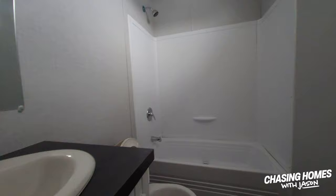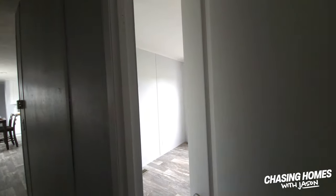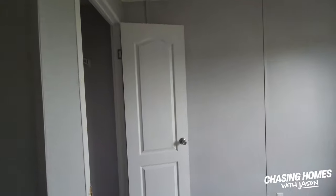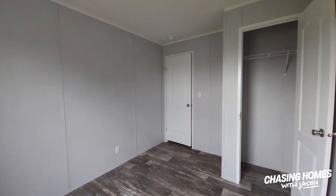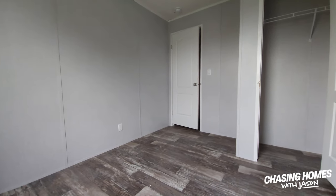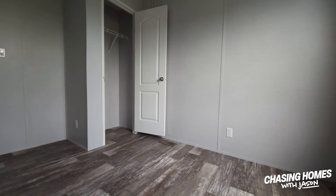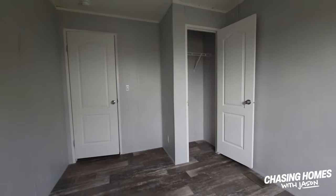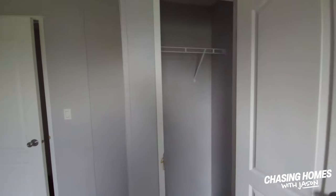Fiberglass tub surround, sink, under-sink storage — everything that you would expect to see in a second bathroom in a single wide. This would probably be considered the smaller bedroom. It would work great for a home office, a crafting space, or if you are one of the people post-pandemic who has moved into the work-from-home space, this would be great for that. Nice closet right there.